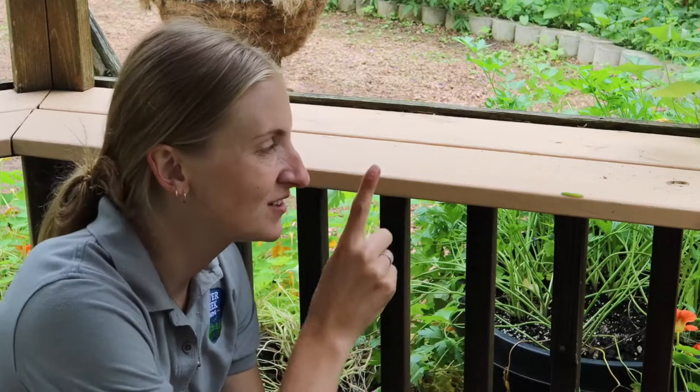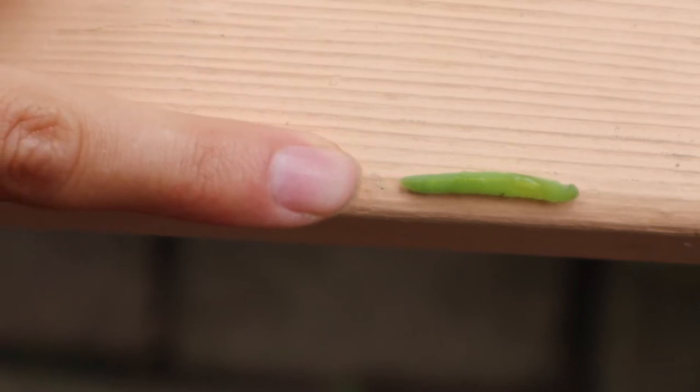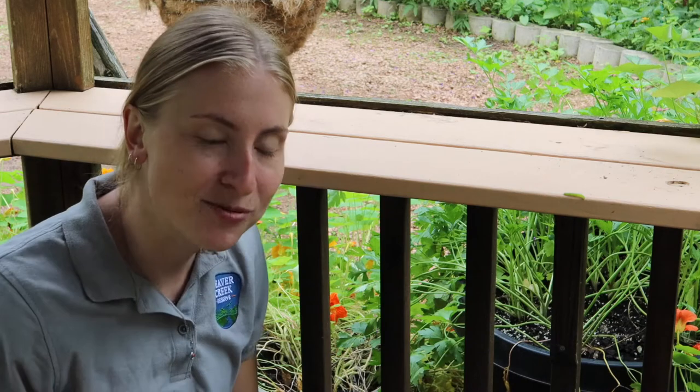So as you can see right here, we have a little cabbage white caterpillar making his way around our gazebo here in the butterfly house. These are our caterpillars that we have — they are bright green. So why would they be bright green? Let's think.